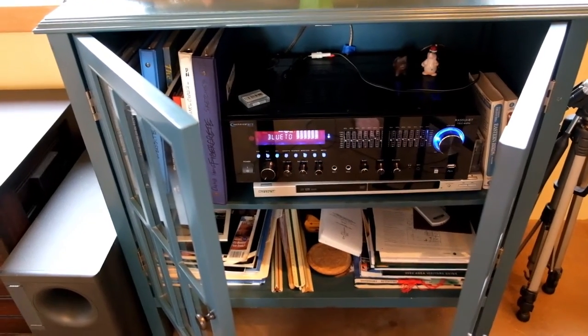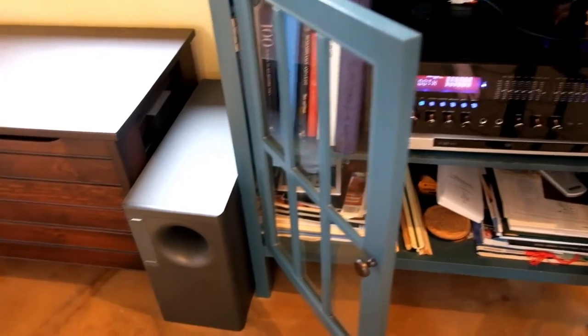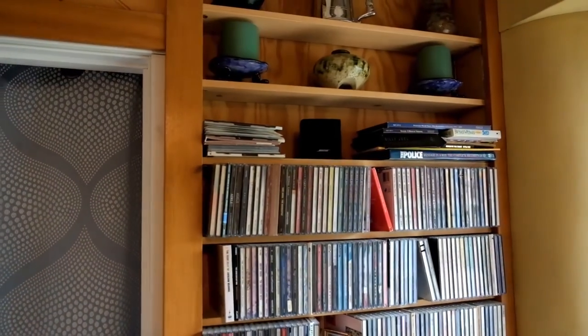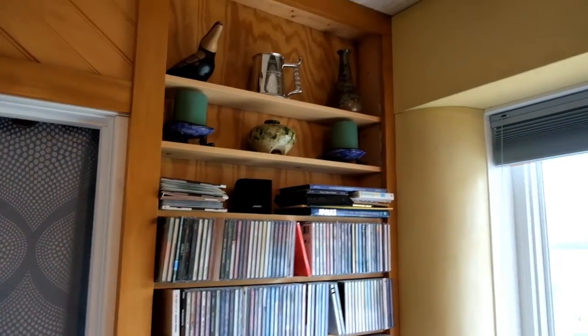I love music so I almost always have something playing — except when I'm shooting a video. I plan for my subwoofer and the little tweeters up on the shelves. I embedded the wiring in the wall itself behind the plaster so it's super simple to hook them up.